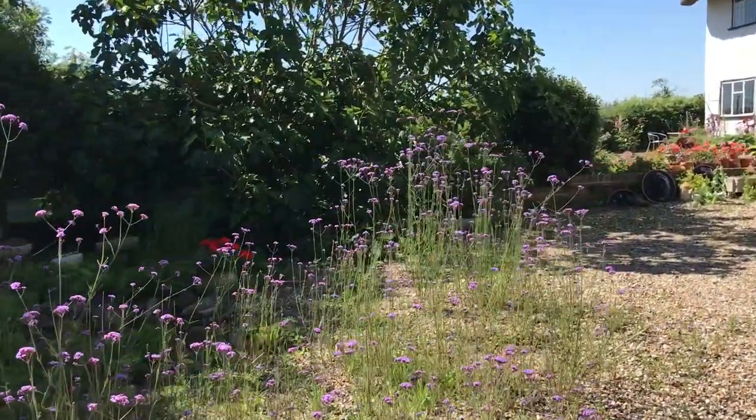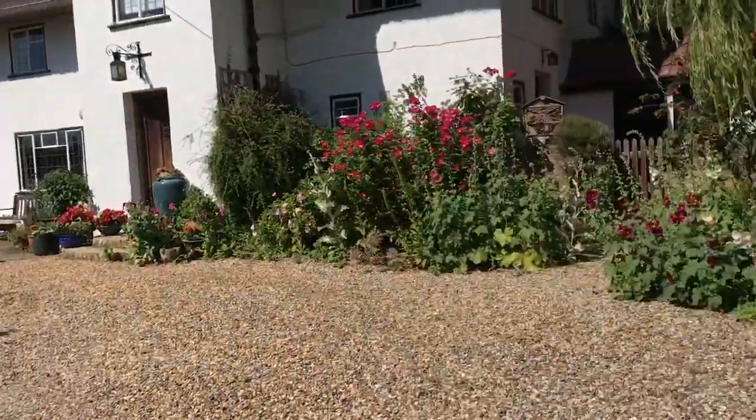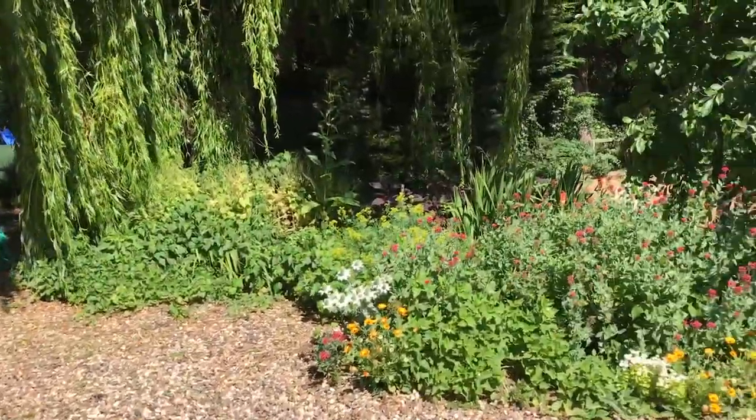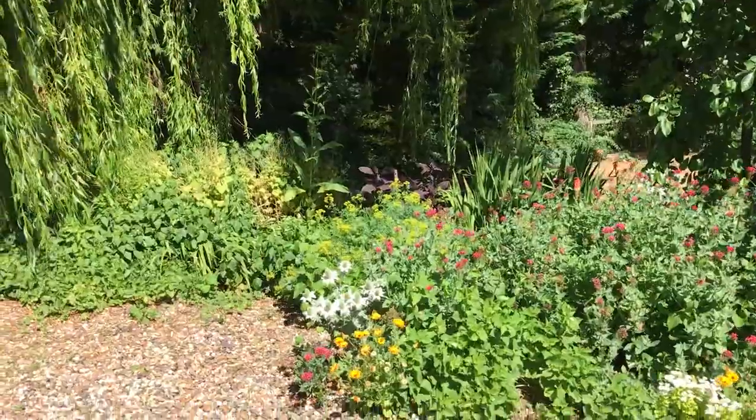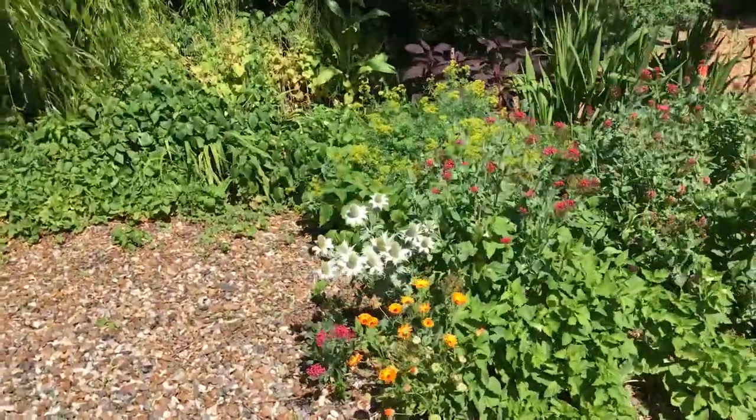Behind is a fig tree which is absolutely laden with fruit this year. This gravel drive that I'm walking around is really a natural seed bed and things sow themselves and just pop up all over the place.